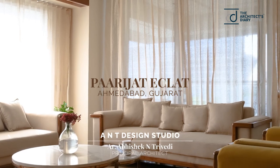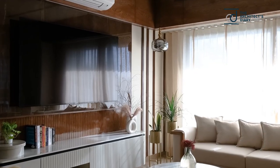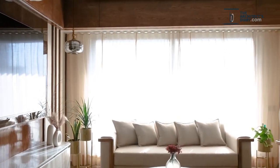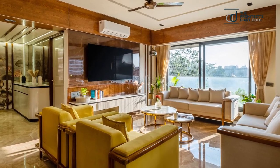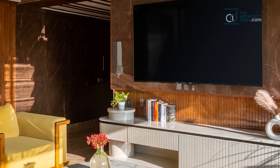Each space in this 4BHK residence designed by A&T Design Studio has a different color palette, which makes the space unique and varied. Armani gold tiles are used in the entrance, on two parallel walls and a TV cabinet, giving it a clean and modern look.